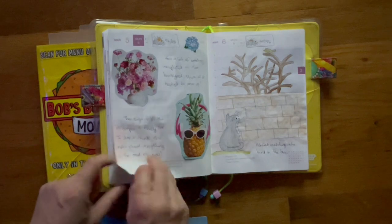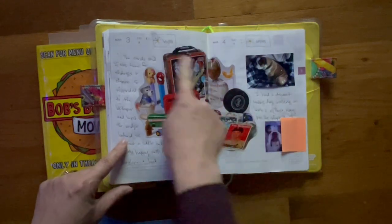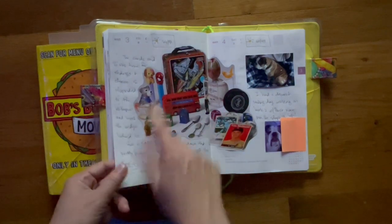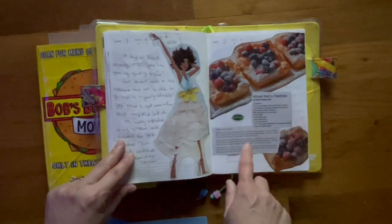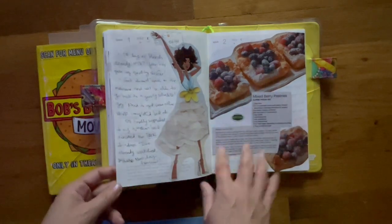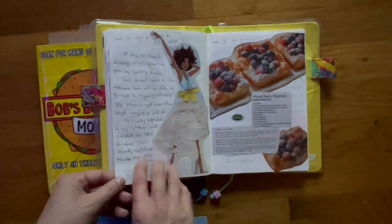Cutouts from magazines. A selfie with me and Bruce. This is also from a magazine. I track the weather. This was a recipe that I found that I wanted to try — my husband's not interested, so I went ahead and put it in here so when he's not around I may make it and try it out. It looks good.